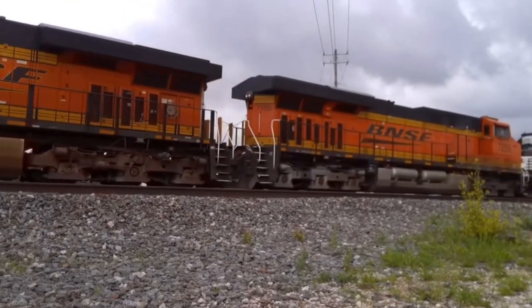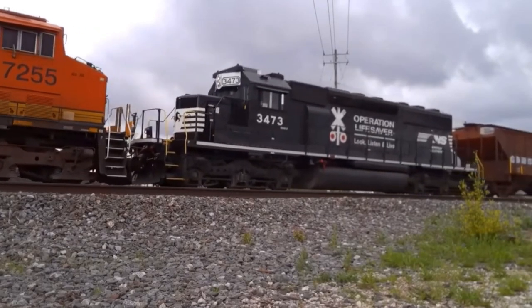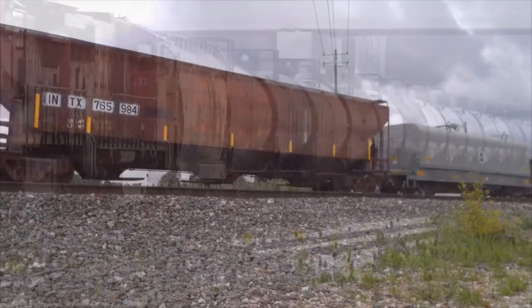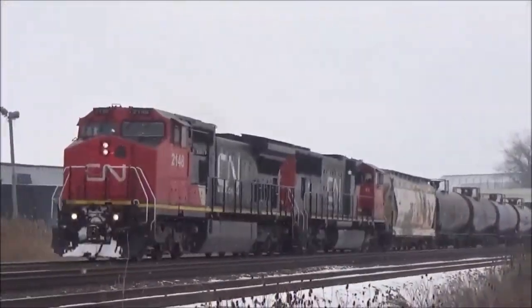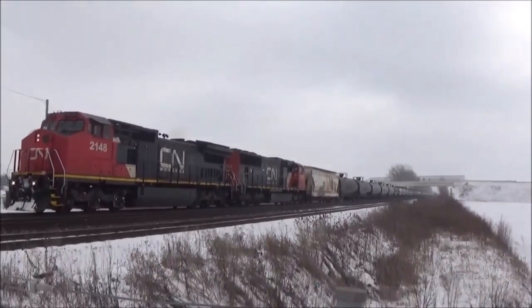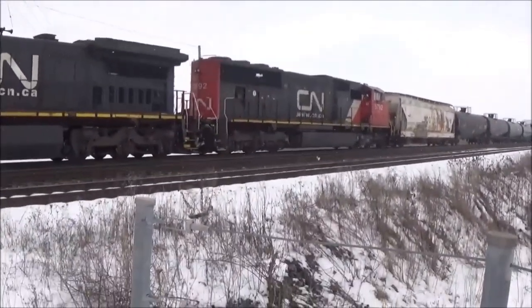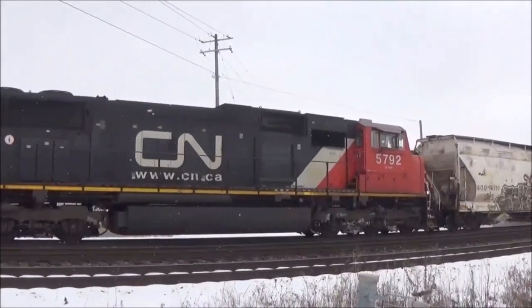Here are a couple of BNSF GEBOs leading the way, but the third unit will shock you — an SD40-2 Operation Lifesaver, which is no longer in service; it's basically on the CCET. And there goes a CN-9 leading an intermodal with an SD75i. This was taken in 2020.